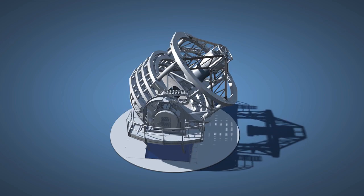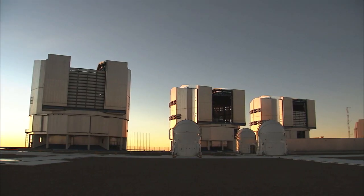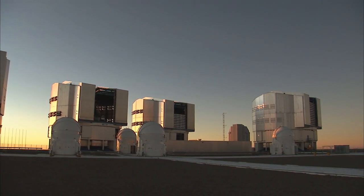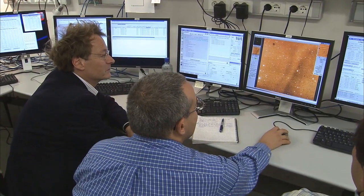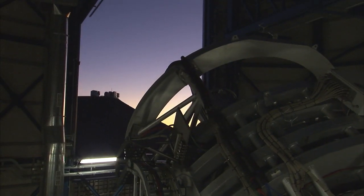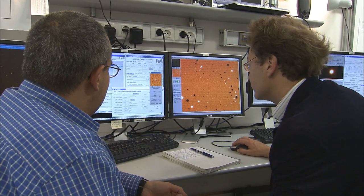Interesting things found by VISTA will form targets for detailed study by the neighboring ESO telescopes, such as the four 8-meter VLT unit telescopes, and by other observatories on Earth and in space. VISTA will find the rare needles in the cosmic haystack, and then the VLT can study these needles in great detail, so astronomers can try to understand what they are and what's going on in the universe.